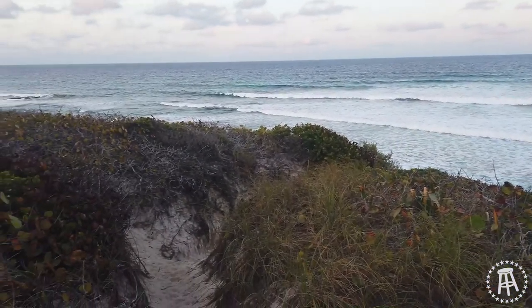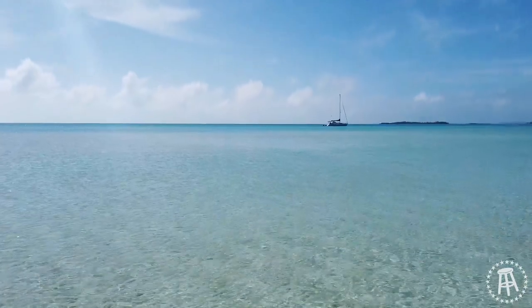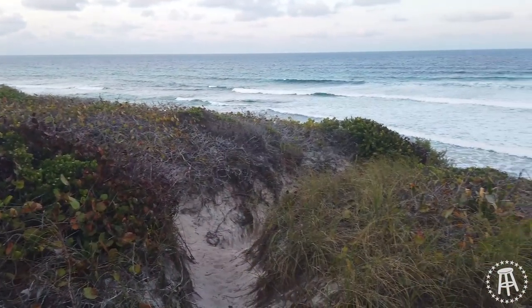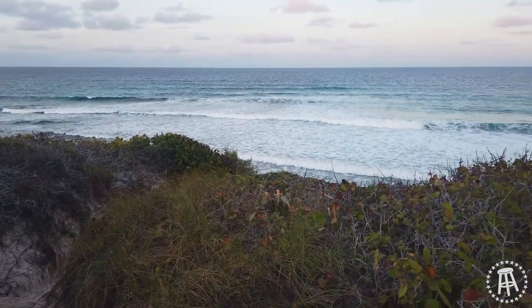So what makes this beach unique for the Bahamas is most of the Bahamas is surrounded by reefs. That's why you get that turquoise kind of blue water. But Surfer's Beach — there's no reef. So actually, the next piece of land is Africa. And because there's no reef, we get wave action here. Even including North Carolina or Florida, this is probably the best surf action on the whole East Coast.